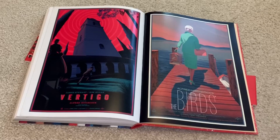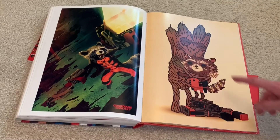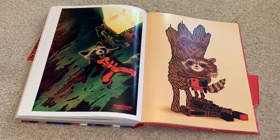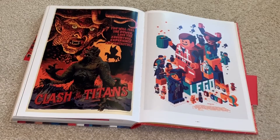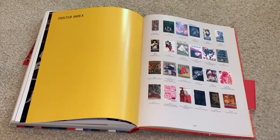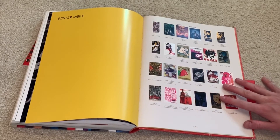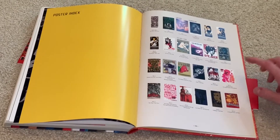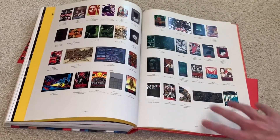Got some really cool Alfred Hitchcock ones here — Vertigo, The Birds. Here's some cool Guardians of the Galaxy artwork. You got Rocket Raccoon over here, and then Rocket Raccoon hugging Groot. Flash Gordon. And here we got the Goonies and Nightmare Before Christmas. And then here we have artwork for the original Clash of the Titans. The Lego Movie. And that's basically it — I was just flipping through showing you some of my favorites. Over here you have an index where it shows the artworks, the artists, and what pages they're on. So I can kind of show you who did the art.